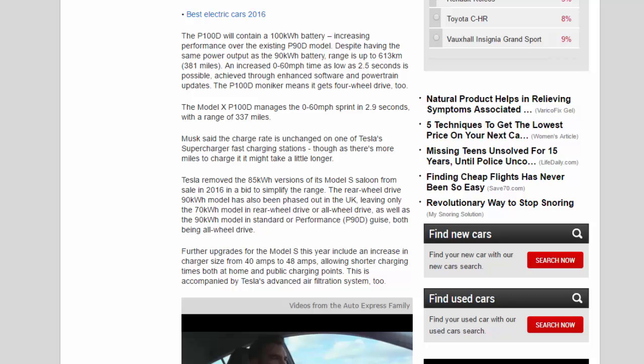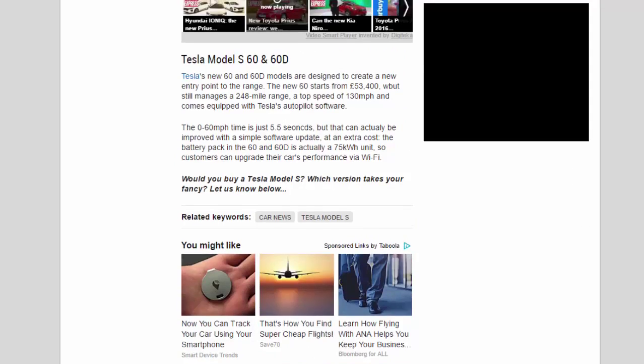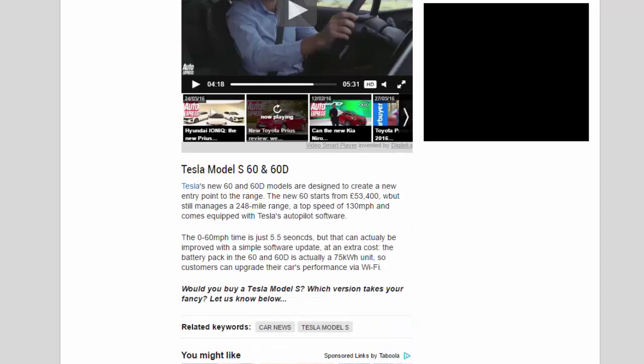Tesla's new Model S 60 and 60D models are designed to create a new entry point to the range. The new 60 starts from £53,400 but still manages a 248-mile range, a top speed of 130 miles per hour, and comes equipped with Tesla's Autopilot software. The 0-60 miles per hour time is just 5.5 seconds, but that can be improved with a software update at extra cost — the battery pack in the 60 and 60D is actually a 75 kWh unit, so customers can upgrade performance via Wi-Fi.